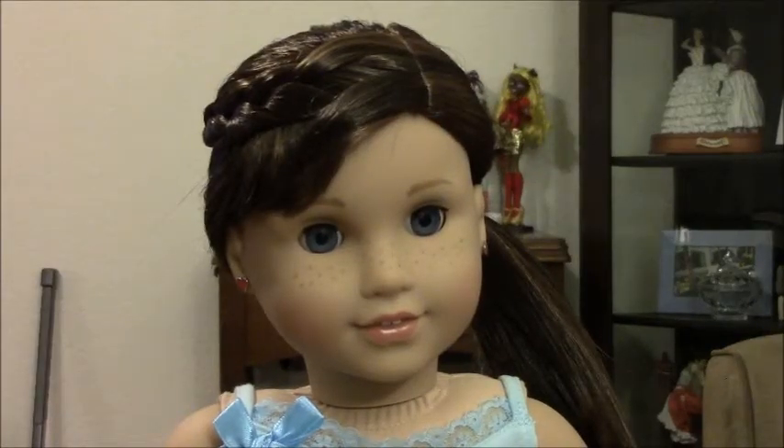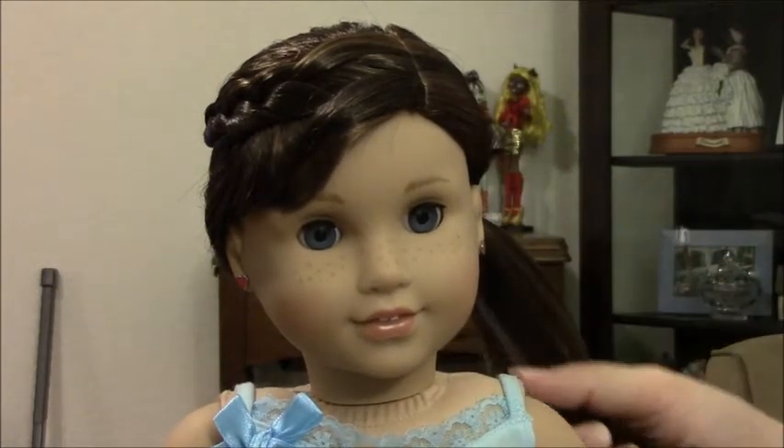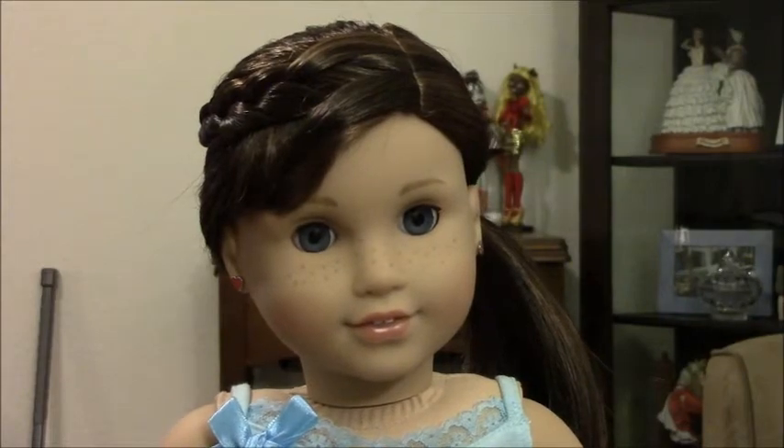Hey everybody, this is Sheribear0607 and today I have another review for you from Girl of the Year 2015 Grace Thomas's collection. Today I'm going to be reviewing her pajamas, so I thought I'd go ahead and start at the top.